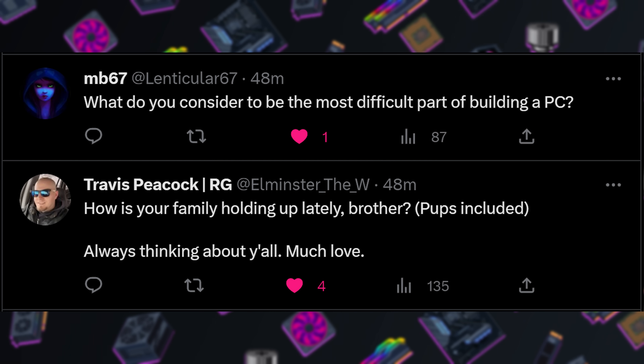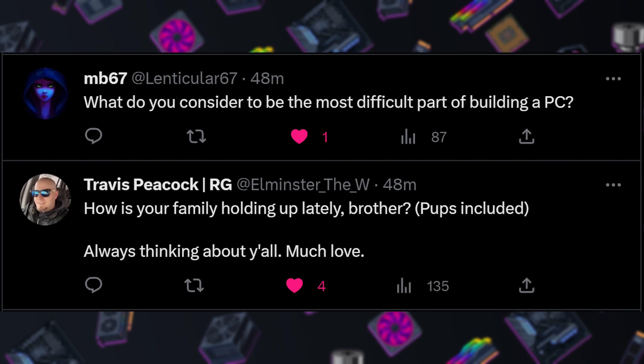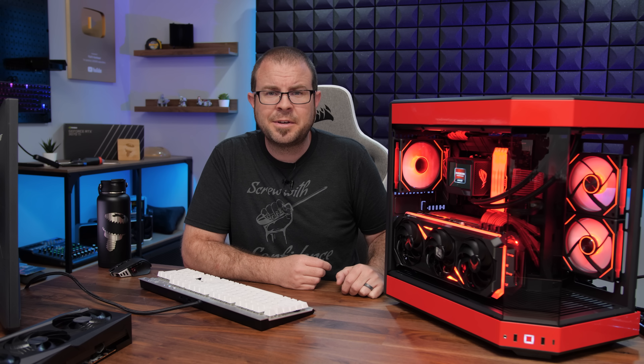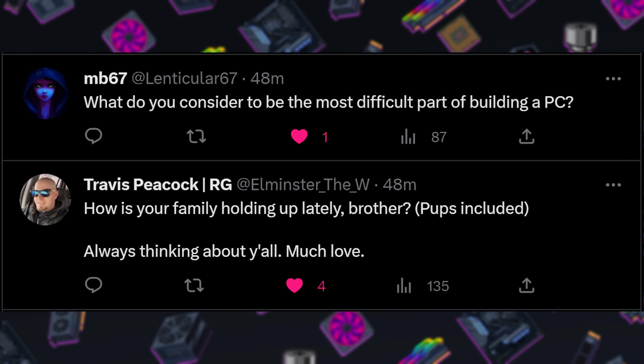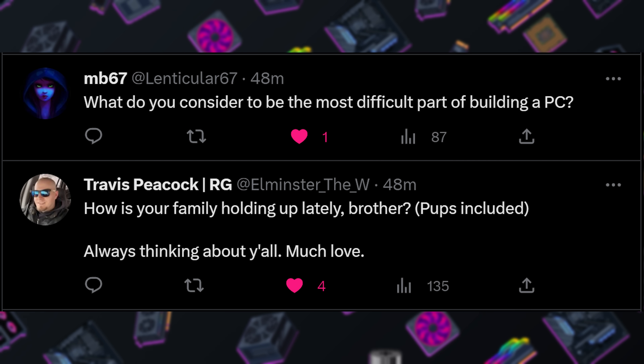Next we have a double-header from MB67. Mike asks: what do you consider the most difficult part of building a PC? The most difficult part is filming — filming the entire build process adds a lot of complexity and time. And my friend Travis asks how my family is holding up, as well as the pups. Thank you for thinking about me, Travis — we've been thinking about you a lot as well, and many thanks again to everyone who participated in the Travis fundraiser last month.